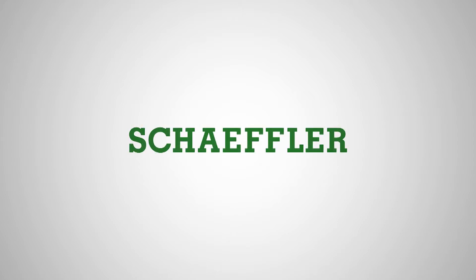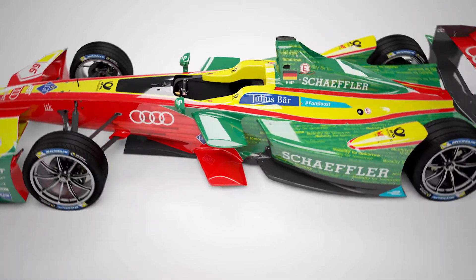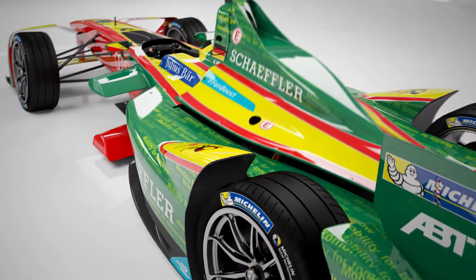Boasting the highest density of automobile manufacturers, Formula E has become firmly established in the motorsport world. Scheffler is one of the pioneers in fully electric racing, developing the entire powertrain of the apt-scheffler FE02 electric car as exclusive technology partner.